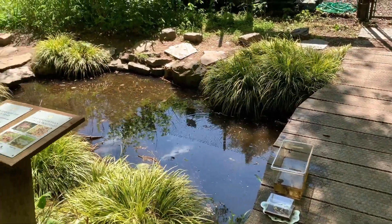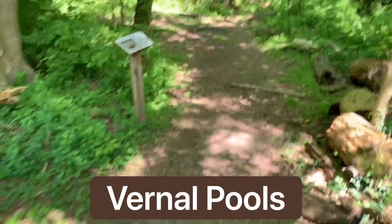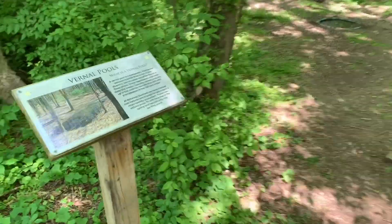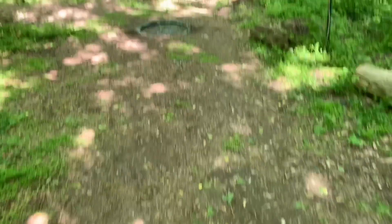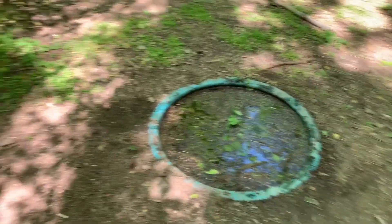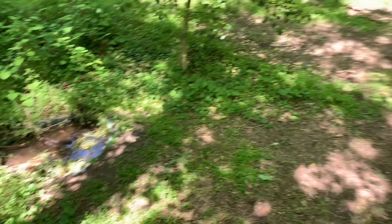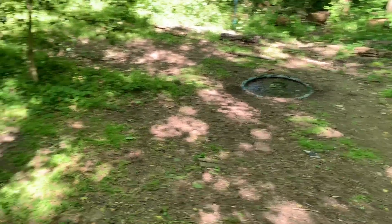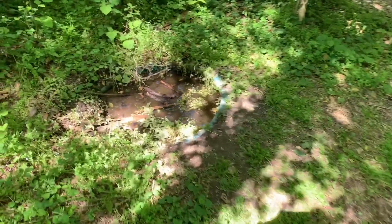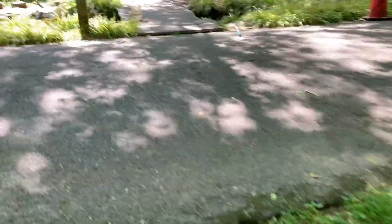Right next to the pond we have something called vernal pools. Down this trail here we have a couple of vernal pools, and these are temporary water sources that often dry up during the drier seasons but are really filled when the weather is wet and rainy. These are temporary water sources that amphibians love to use, often because there aren't really any predators in here — unlike large bodies of water like ponds, lakes, or rivers where you might have fish, turtles, or larger carnivores.